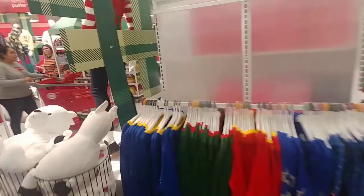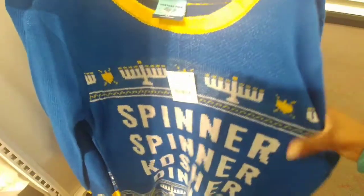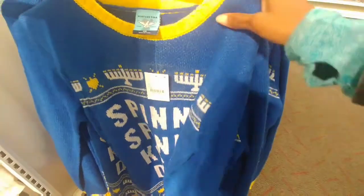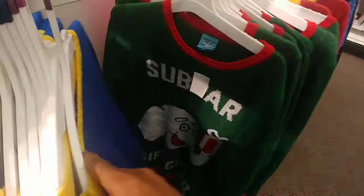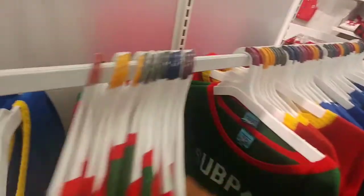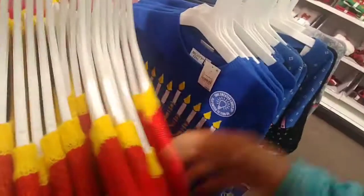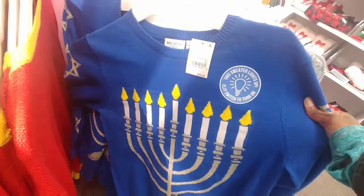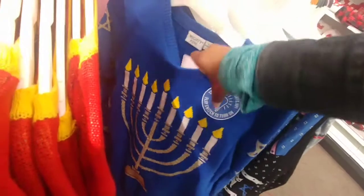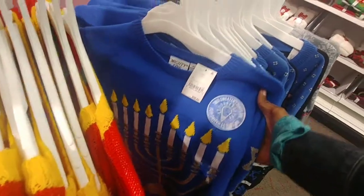Let's check out the women's ugly sweater, see what they got. 'Spinner, spinner, kosher dinner' — I think that's Jewish comedy there. 'Subpar gift giver' — that's funny. A nutcracker that's actually a squirrel. This sweater lights up — flip switch to turn on. Does this really light up? Let me see this. Nope, this doesn't light up. That's funny.